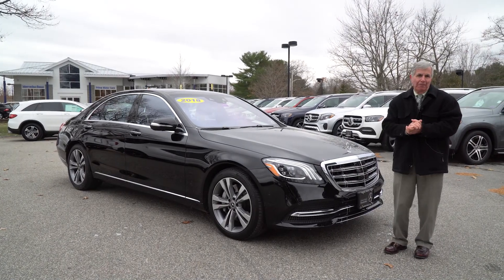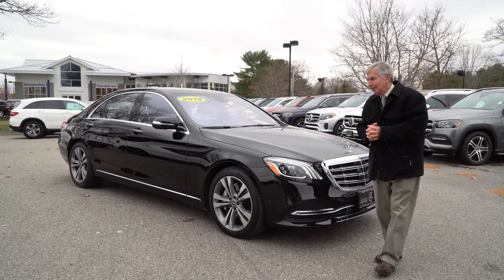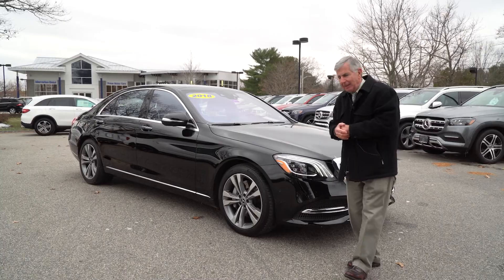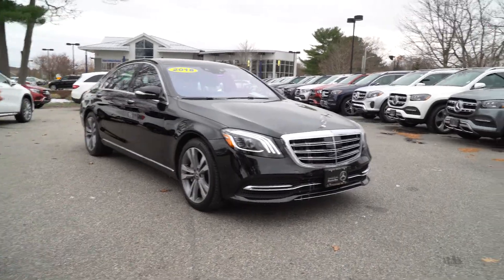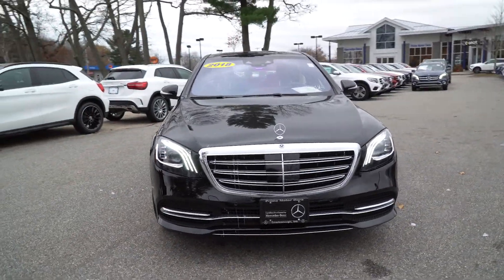This is a beautiful, beautiful car. 6,800 miles on it. A gentleman traded it in for a new Mercedes and it's absolutely perfect. It has some really nice equipment on it. You can see the no dents, no scratches. The wheels and tires are absolutely perfect on it.